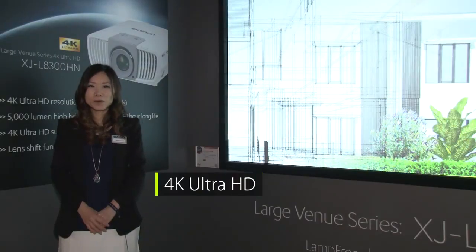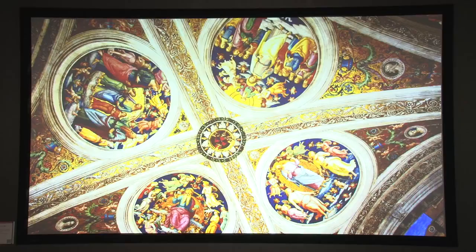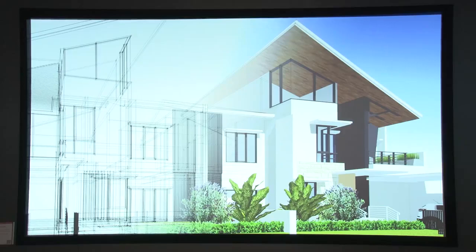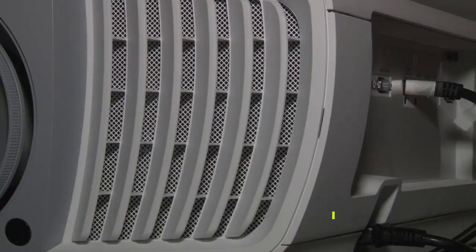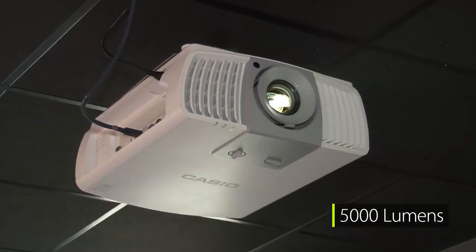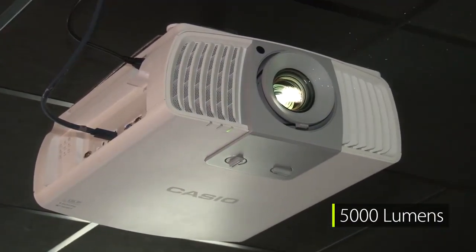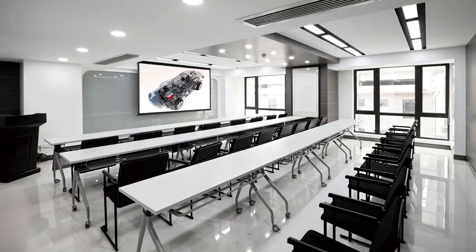This is four times the resolution of full HD, which enables the projector to display high-quality video and images as well as detailed charts and design drawings with amazing clarity and precision. With a brightness of 5000 lumens, this projector can be used in boardrooms, seminar rooms, and small lecture theatres, offering larger audiences the benefit of 4K Ultra HD.